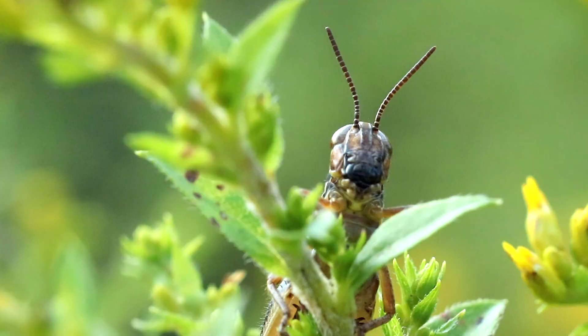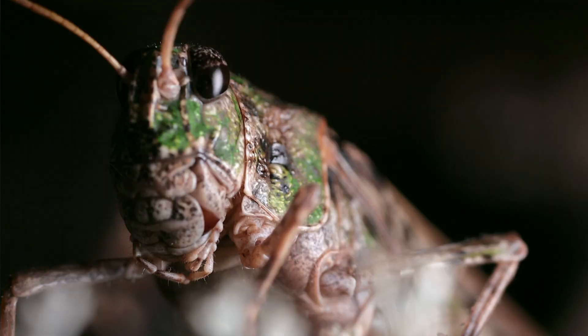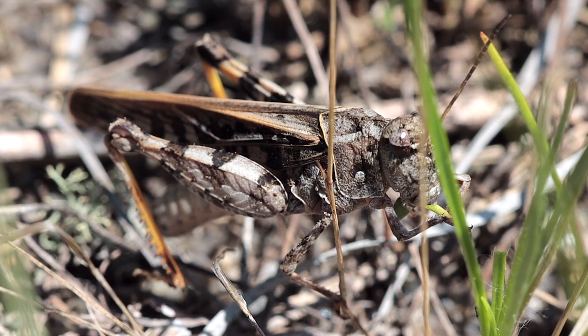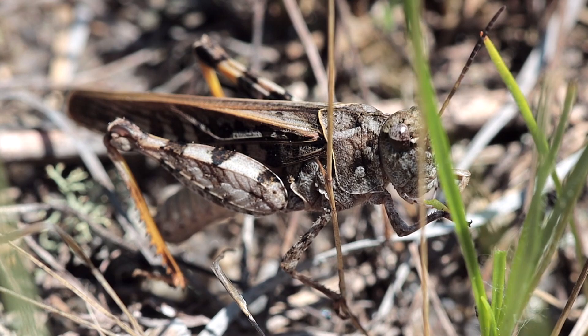Another characteristic of grasshoppers, crickets, and katydids is the fact that they have a large head. Being herbivores, most species have very powerful mouthparts used for wrecking havoc on the vegetation they eat. Many times a farmer or gardener sees a grasshopper and it fills their heart with fear.